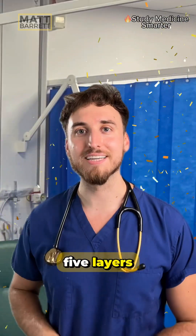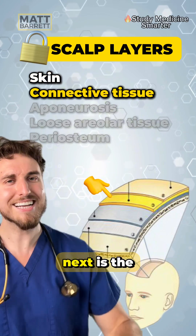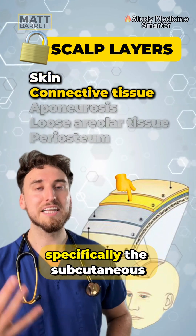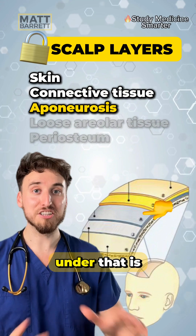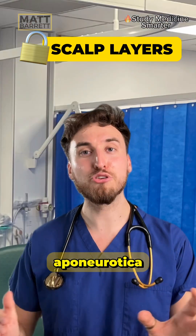The scalp has five layers. It starts with the skin, which contains hair follicles, sweat glands, and the blood and lymphatic system. Next is the connective tissue layer, specifically the subcutaneous connective tissue. Under that is a dense layer of fibrous tissue called the aponeurosis, specifically the galea aponeurotica.